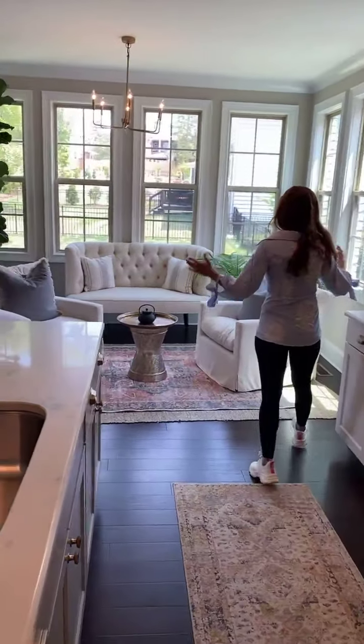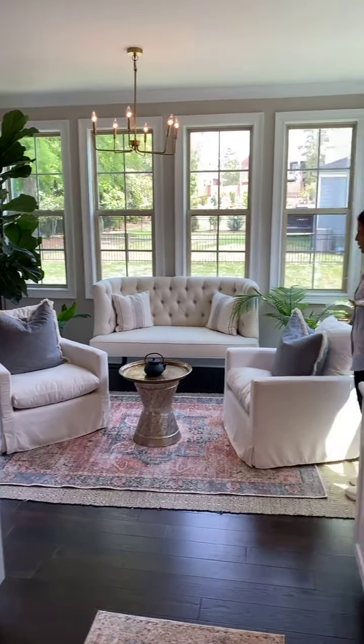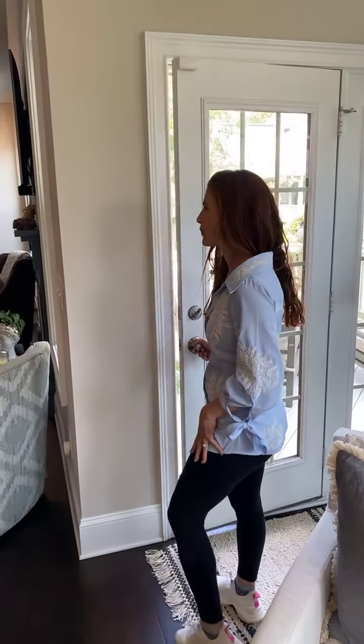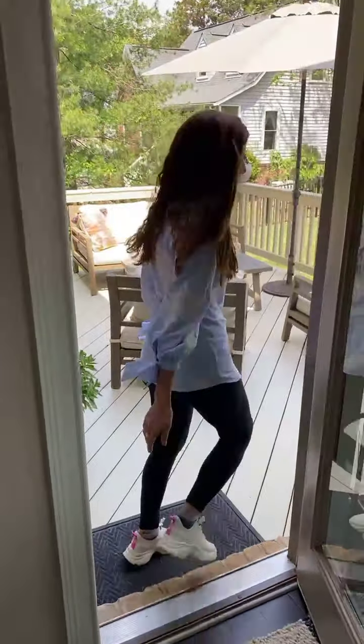This is my favorite room in this house — it's just a very gorgeous sunroom. And then from here, you have a gorgeous deck and backyard.